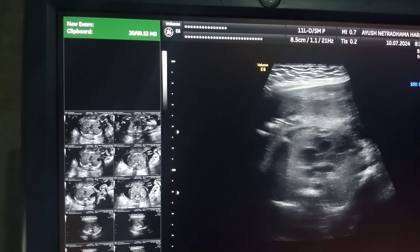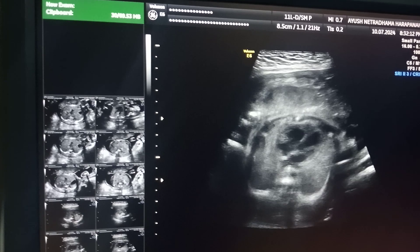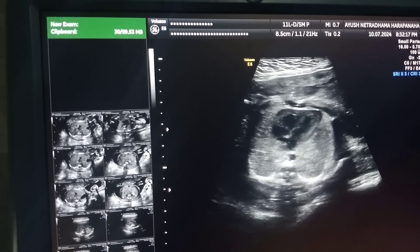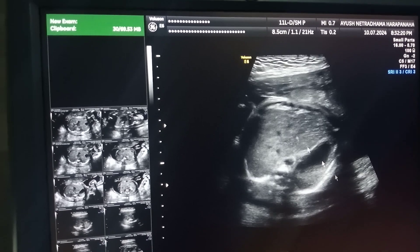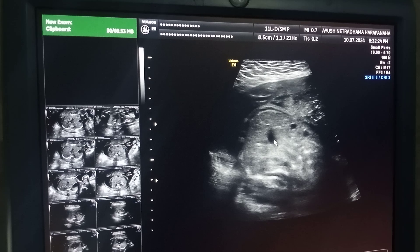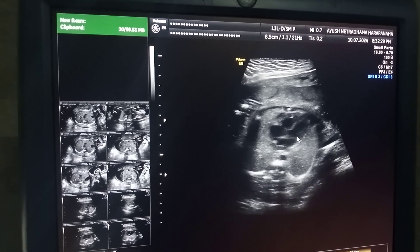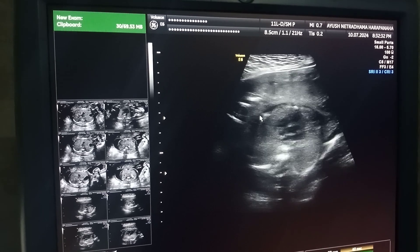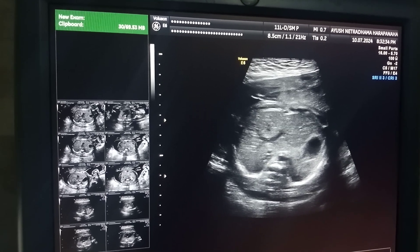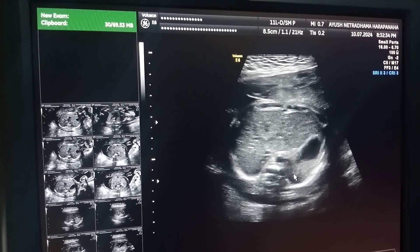Greetings, this is Dr. Kishan from Ayushkan Center. We are trying to localize one structure in the abdomen. This is the fetal cardiac apex, this is the fetal stomach, and this is the gallbladder. This is the left side of the fetus and the right side of the fetus, and in the paravertebral location we see these black lines below the diaphragm.